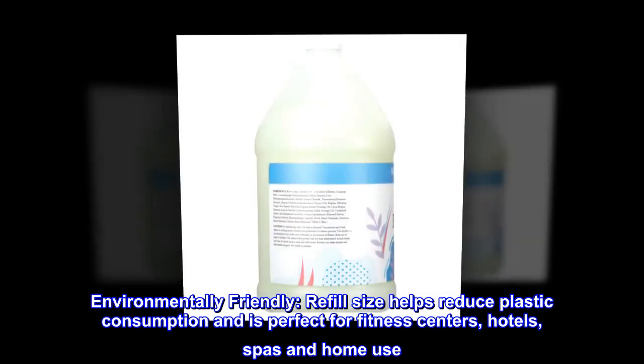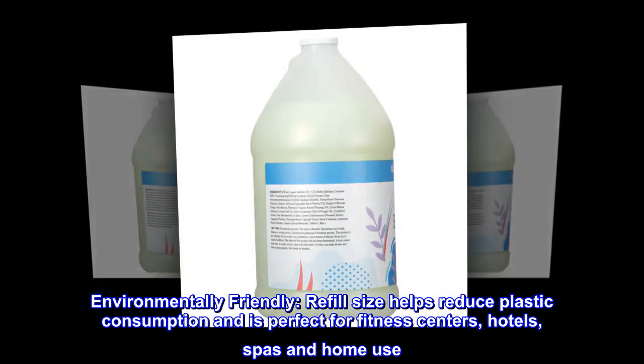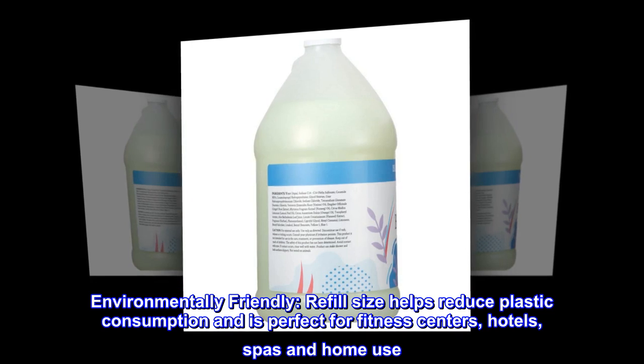Environmentally Friendly. Refill size helps reduce plastic consumption and is perfect for fitness centers, hotels, spas and home use.